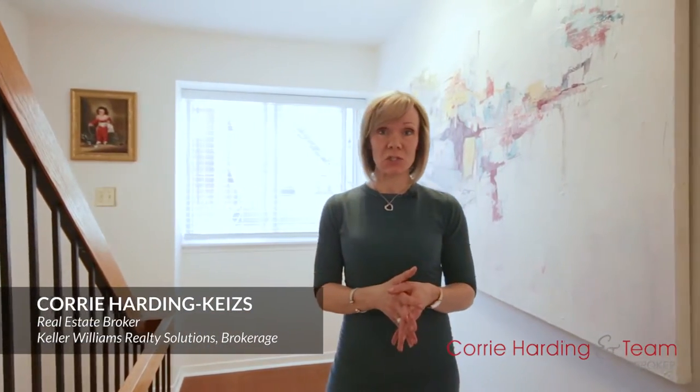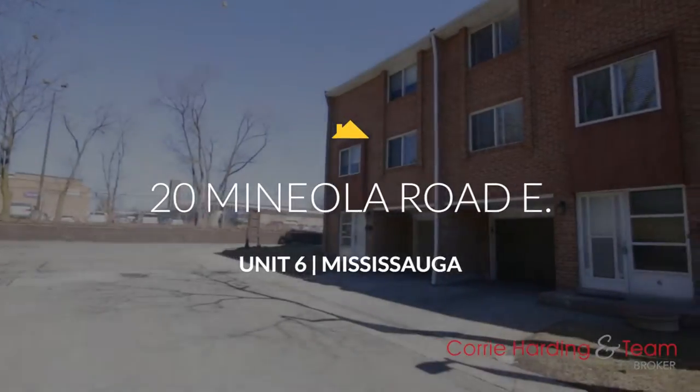Situated in prime Mineola within walking distance to the GO Station, Lakefront Trails and beautiful Port Credit, you have 20 Mineola Road East.